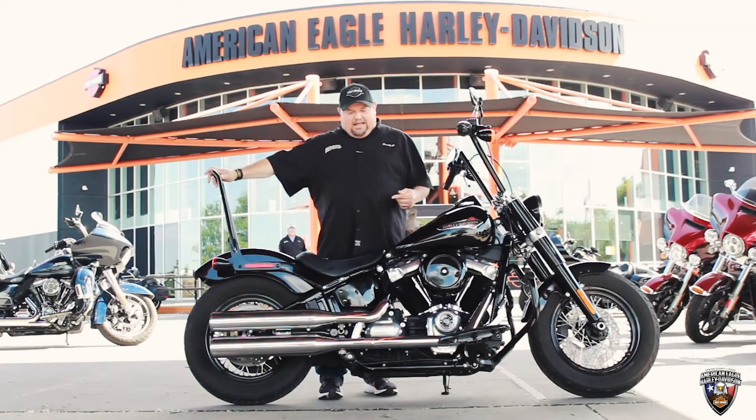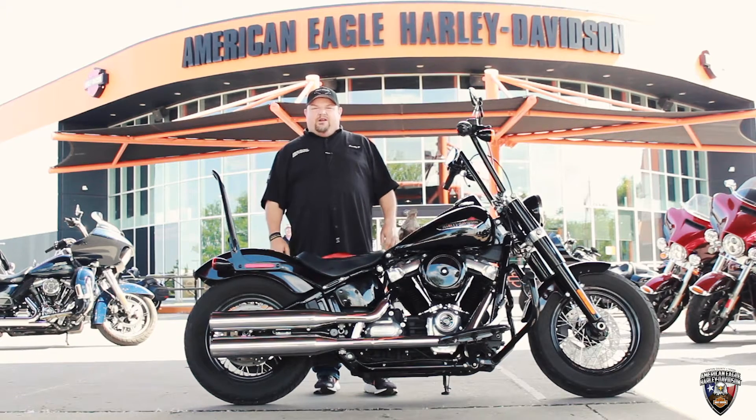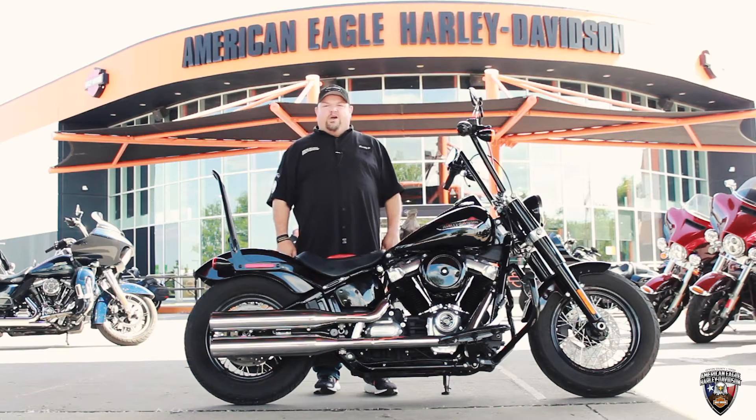So if you'd like to come in and ride this kick-ass bike or any of the cool bikes that we have here at American Eagle Harley-Davidson, come in and see me, Scotty P., your boy in the Harley business.